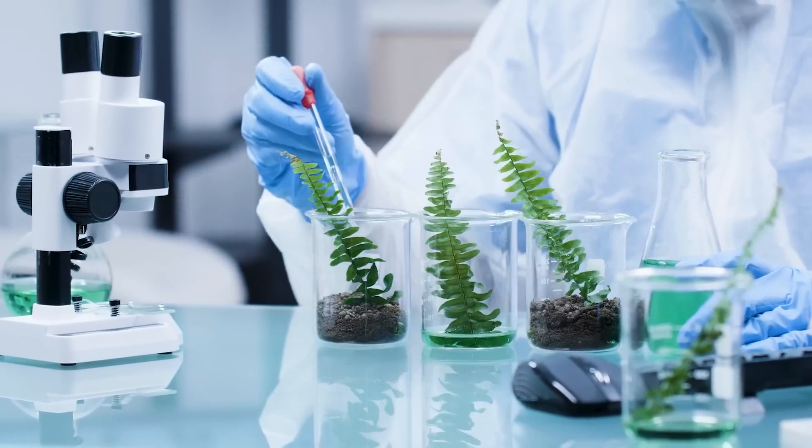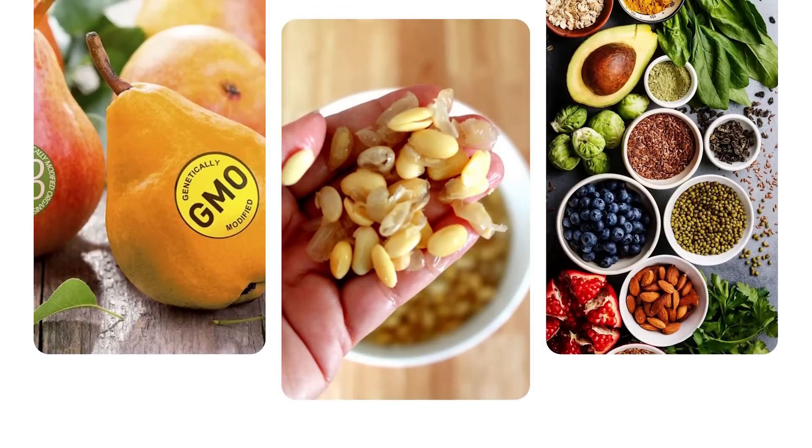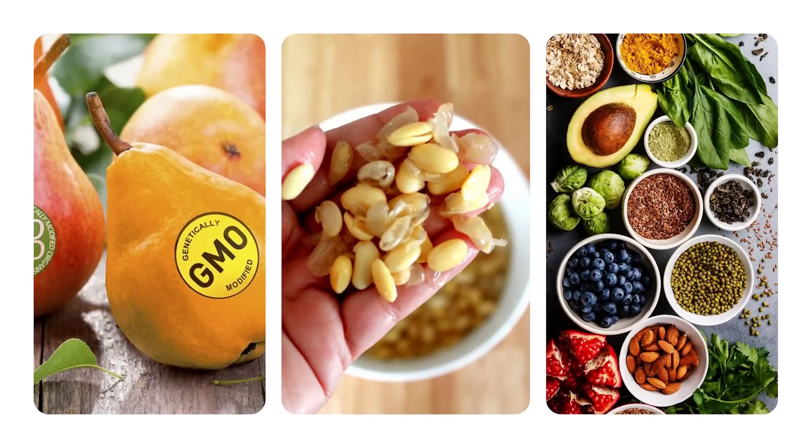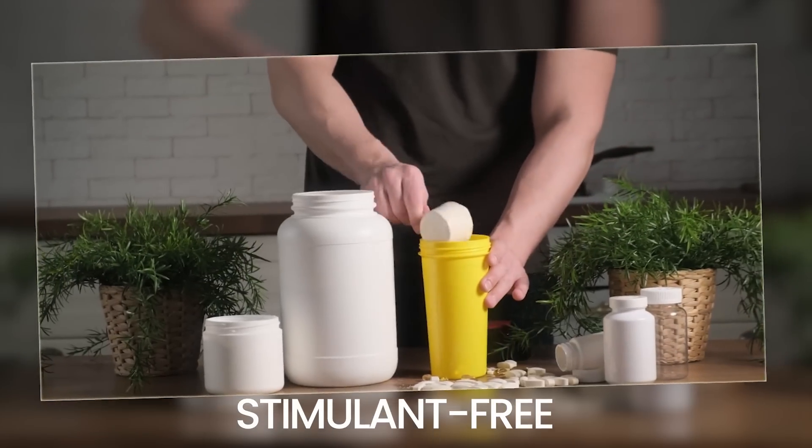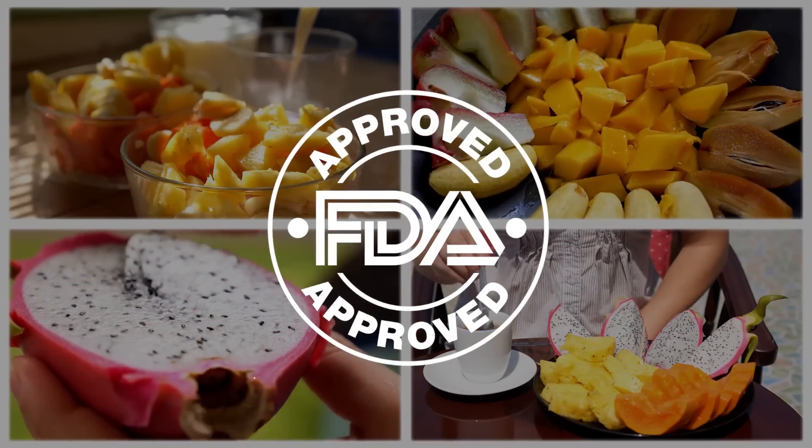With a 100% natural, nutrient-rich composition, it's free from GMOs, soy, and gluten. Non-habit-forming, vegan-friendly, and stimulant-free, it's manufactured in an FDA-approved facility.